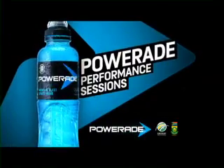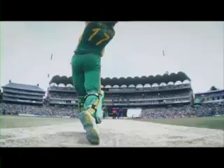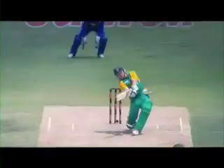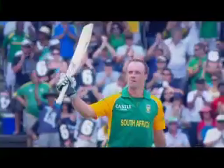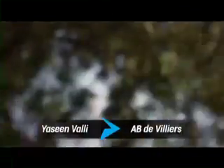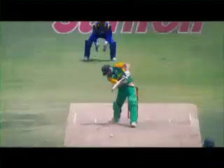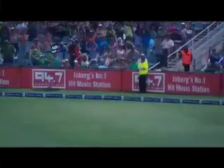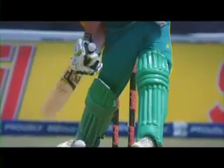The Powerade Performance Sessions with the Proteas. In today's Powerade Performance Session, we're pitting AB de Villiers up against a young under-19 cricketer, Yacine Valli. We've taken three components of batting: namely reaction time, speed, and foot movement, and seen how that relates to skill execution. We've put a couple of tests together to see how they go.